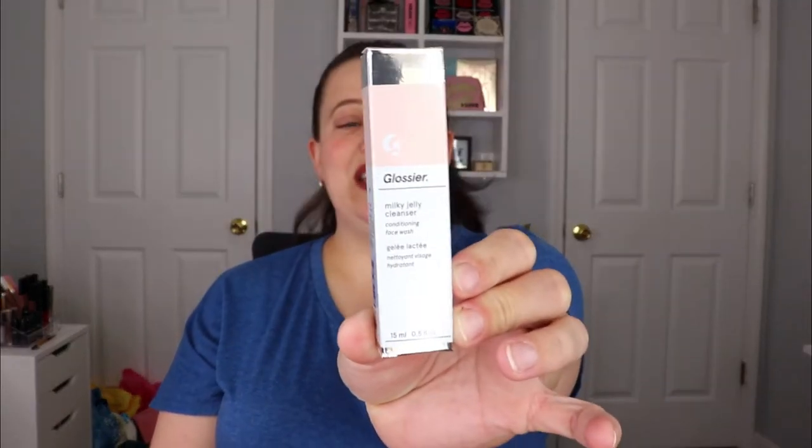The next item is from Glossier — this is their Milky Jelly Cleanser conditioning face wash. I love testing out new face washes. When I get skincare in a box, I really prefer something I'm definitely going to use, like face washes and moisturizers. I'm actually almost out of my favorite face wash, so this will definitely help until I can buy another one.